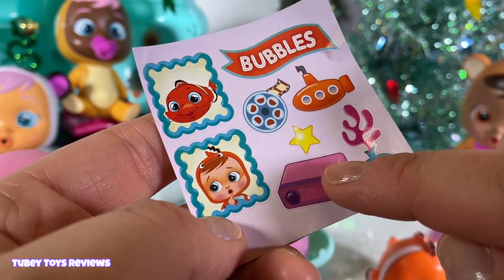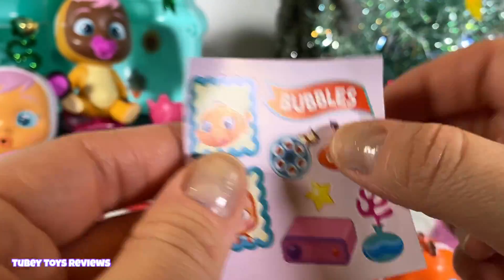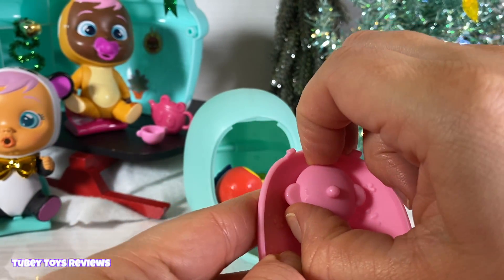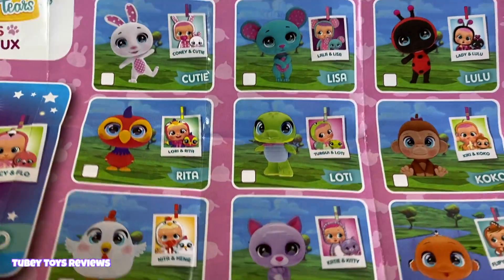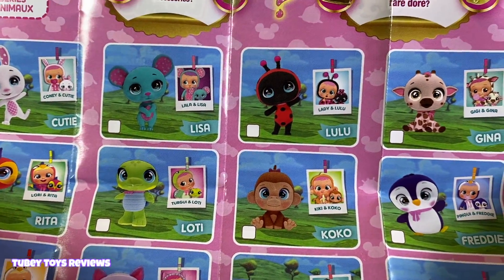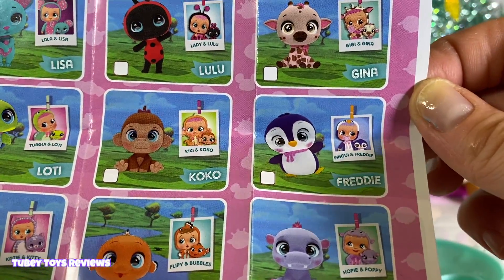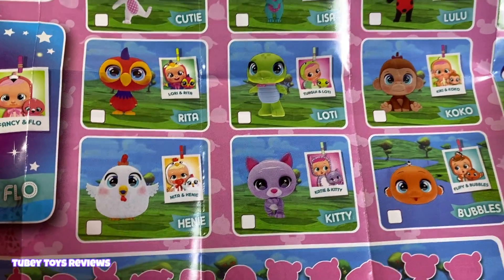It's Bubbles! Bubbles likes to watch movies, and there's a projector. Let's hope for a golden one because there's a golden fish — let's hope Bubbles has a golden fish. No, bummer. Here's the collector's guide and all the other ones that you can collect. Henny is cute, the little mouse, Lulu, Bubbles — and you can see all of the matching Crybabies that they go to. OMG, so stinking cute.